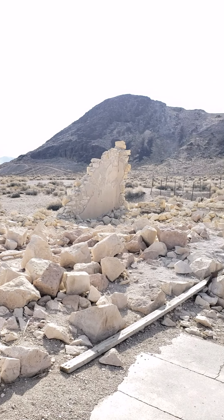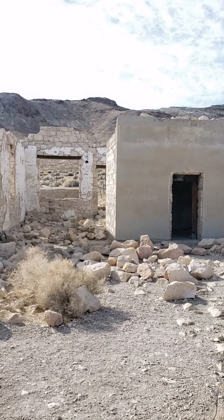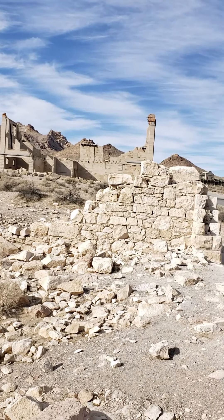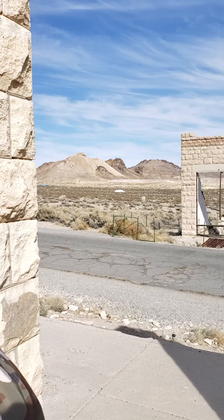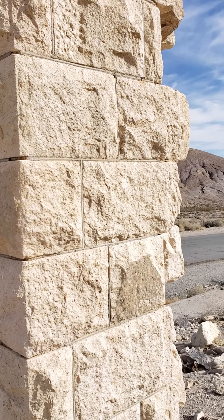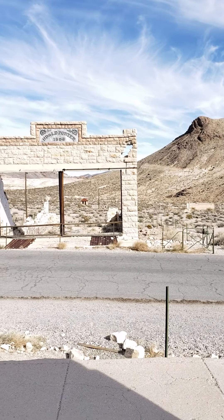And then we have the Overbury Building ruins, erected in 1907, cost $45,000 to build — the bank and business building. The bank had electric lights and indoor plumbing. And look at the masonry work; it doesn't look that old, it looks like modern stuff.